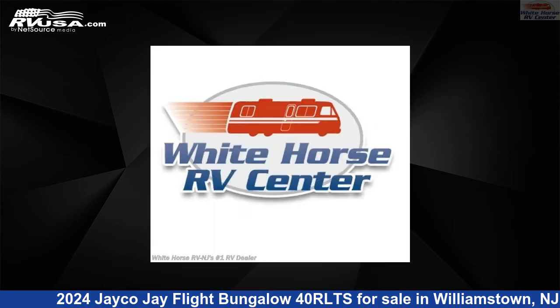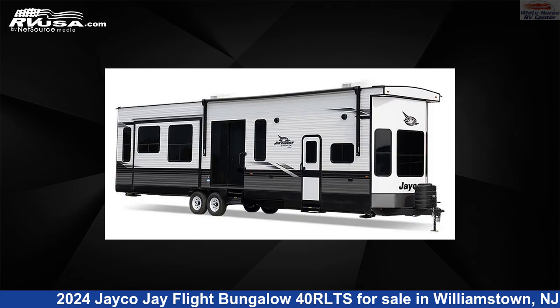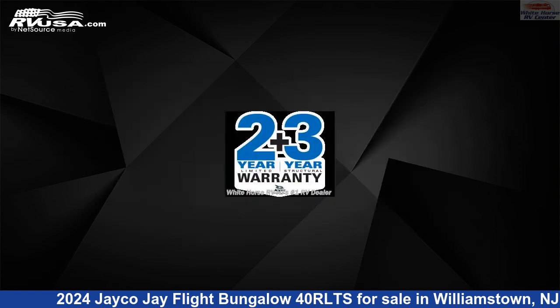This new Jayco is 40 feet 3 inches in length and features three slide-outs, sleeps four, slide-out awning, air conditioning, and 38 gallons fresh water capacity. The floor plan layout of this destination trailer features a front bath,